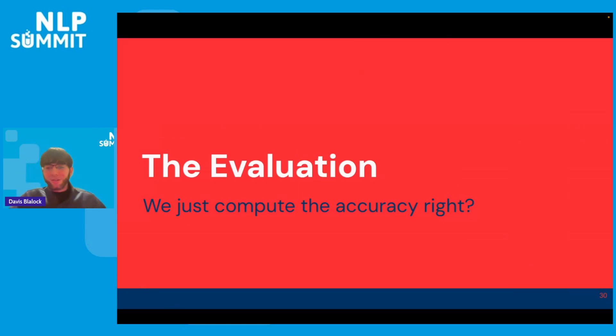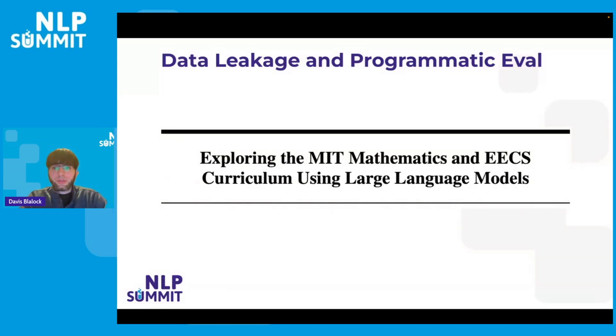Now that we've solved all the data and training problems, how do we evaluate these things? If only it were as simple as computing accuracy on a supervised classification task. One pitfall is data leakage — if you're dealing with an LLM that has seen a large fraction of the internet, it might have seen something really similar to whatever task you're giving it, or even almost verbatim identical. Another pitfall is it's become a somewhat common practice to ask GPT-4 or another LLM to evaluate your LLM output, which can introduce a whole bunch of biases. You especially don't want to ask an LLM to evaluate itself.